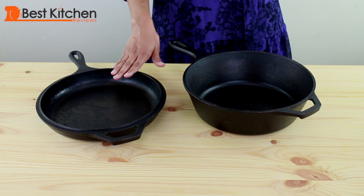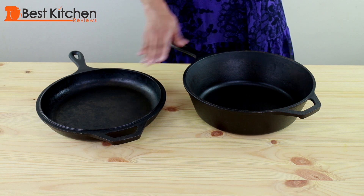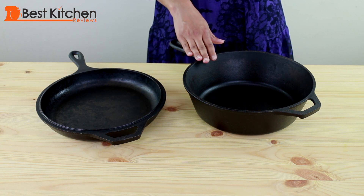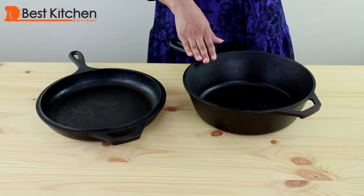They're both pre-seasoned, which means Lodge already sprays them with vegetable oil and they're ready to use. It doesn't mean that it's completely non-stick — you just need a bit of oil for cooking. Over time though, the pans really do become more non-stick.